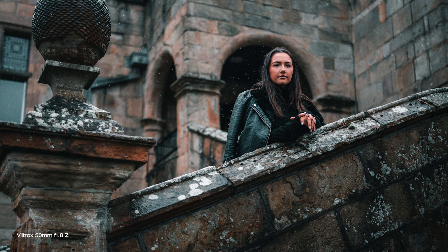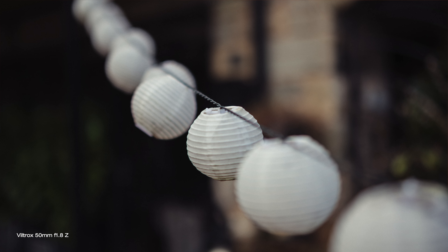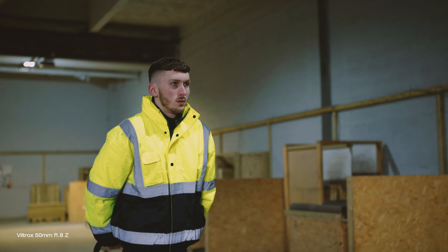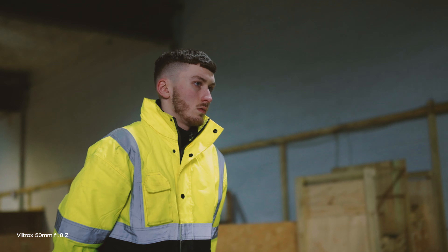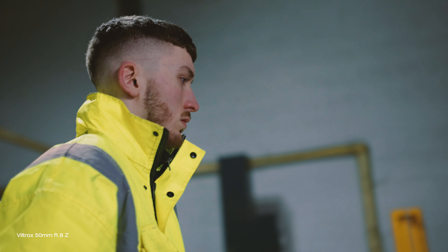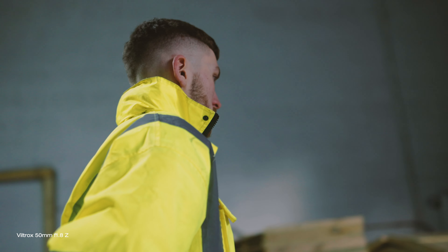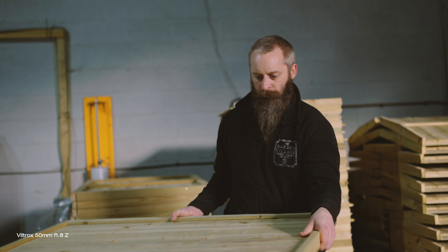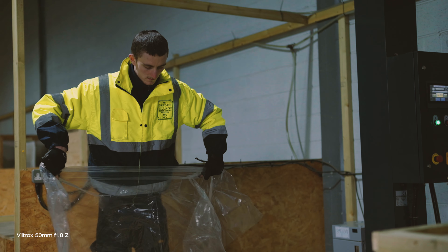It's a lens that is perfect for everyday shooting scenarios, giving you that natural field of view — not too tight and not too wide. It is suitable for pretty much every type of photography, great for portrait or street photography and so much more. For video performance, the autofocus is silent and accurate, totally giving Nikon a run for their money. Absolutely suitable for professional work. It uses focus-by-wire, which is standard with all new lenses made for photography and video.